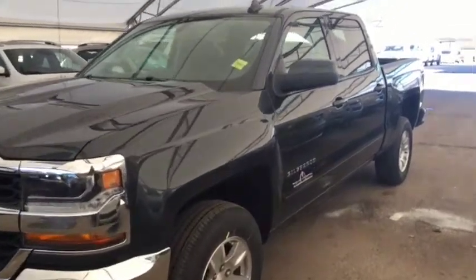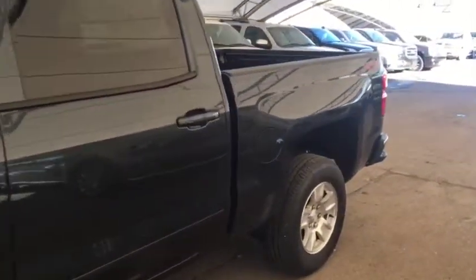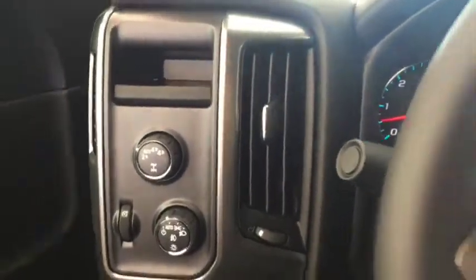Welcome to Davis Chevrolet. This is the 2018 Chevrolet Silverado True North Edition in the color gray. Some features include power windows, power locks, power mirrors, and automatic headlights.